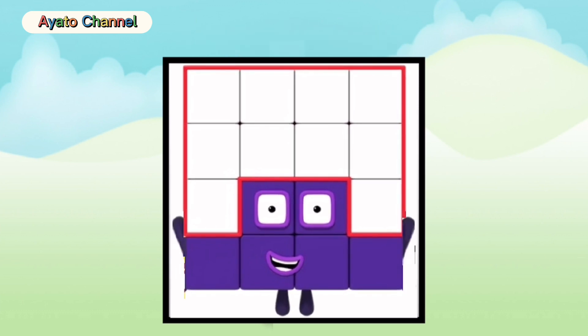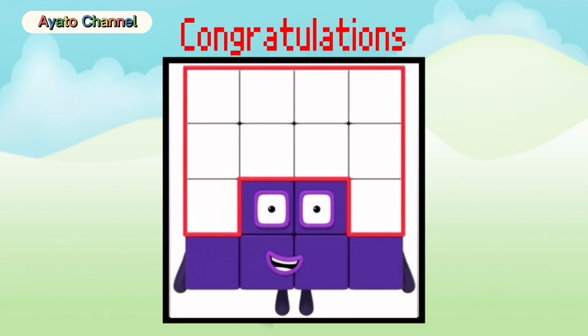So thank you for watching everyone! Please subscribe to my channel! Bye!